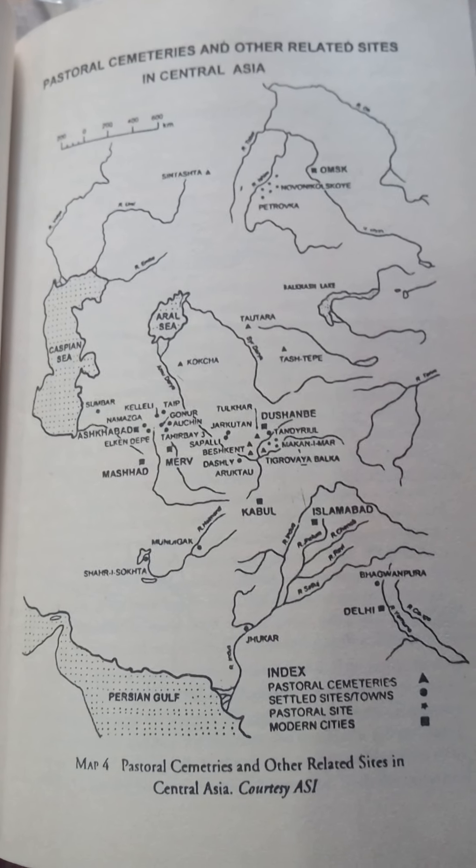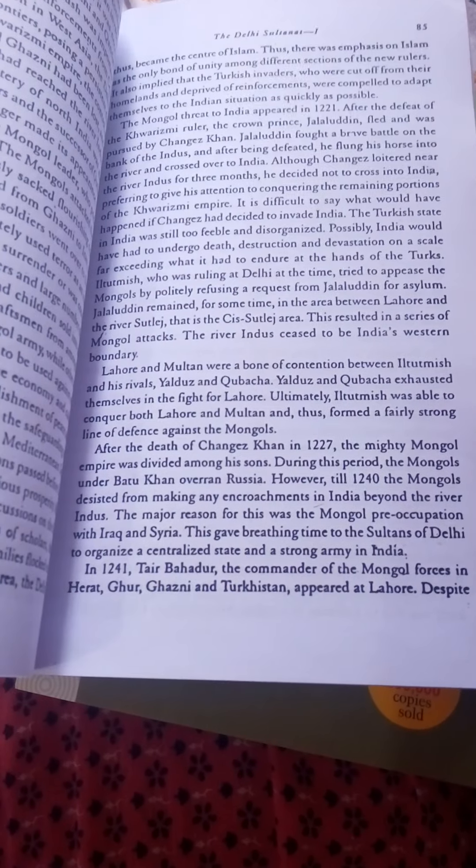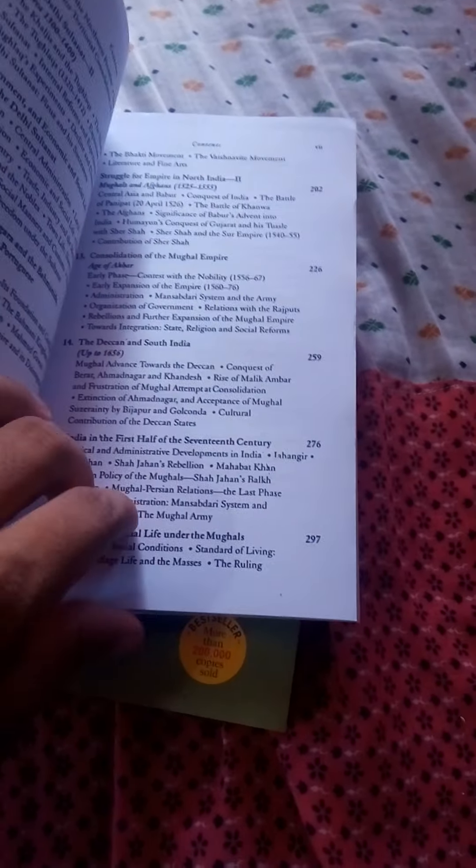I will give the link in the description box. The print is very clear and it is very convenient to read. This R.S. Sharma book is an original one. The History of Medieval India I think is a photocopy, but I'm not too concerned about that because the knowledge is the only important thing. The paper quality is decent, not too poor, so you can use it for your preparation.